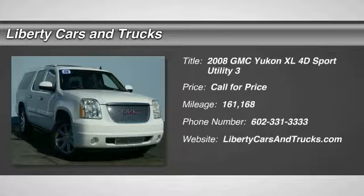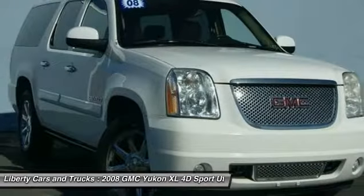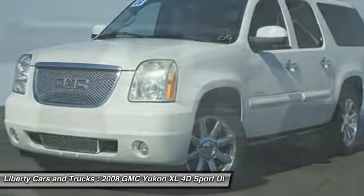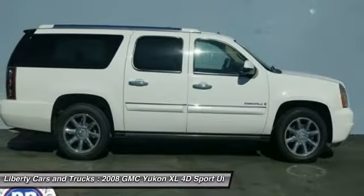The 2008 Yukon XL. GMC Yukon XL is a great choice for families who need a full-size SUV with maximum seating. The looks don't hurt either. Here are some of this vehicle's great options.